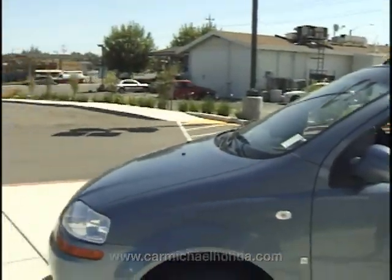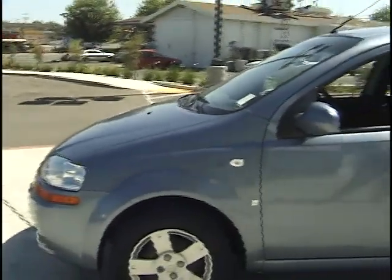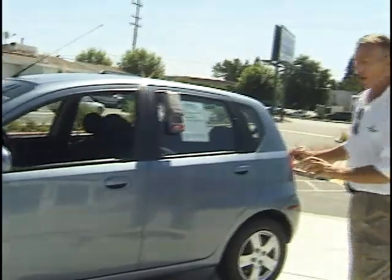Hi folks, it's Henry at Carmichael Honda. Good to be with you again. Today I'm featuring a beautiful small little car called a Chevrolet Aveo.